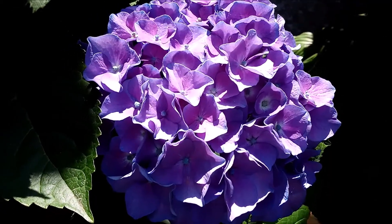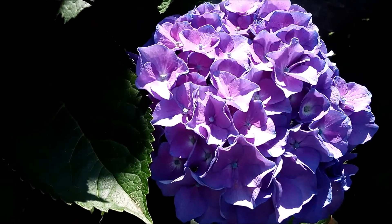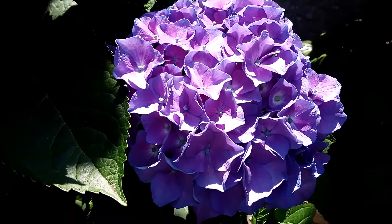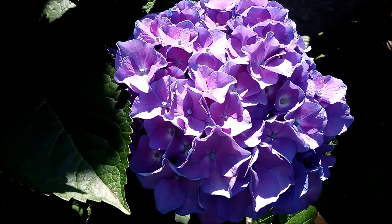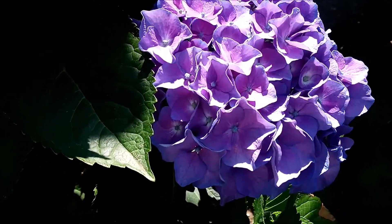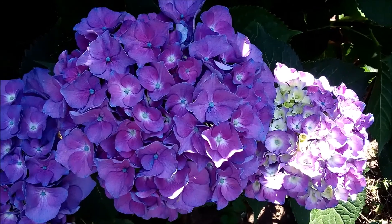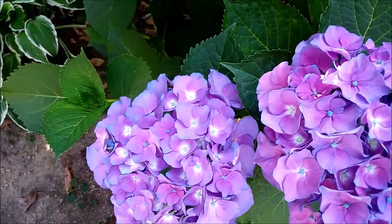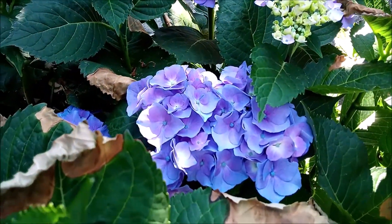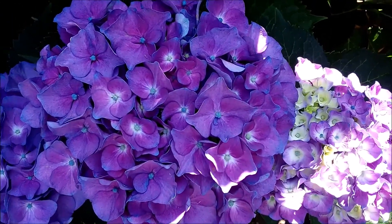Purple hydrangea — cyanogenic glycosides. When they're disturbed, chewed, or broken off, the glycoside releases hydrogen cyanide and stops cellular respiration. These are one of the thousands of cyanogenic compounds in phytotoxicology. This hydrangea comes in colors — pinkish purple and blue — and depending on the acidity of the soil, that's what color they come out. But they're all cyanogenic. Do not eat them.